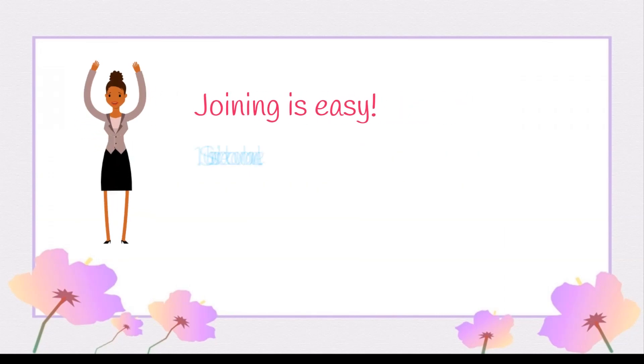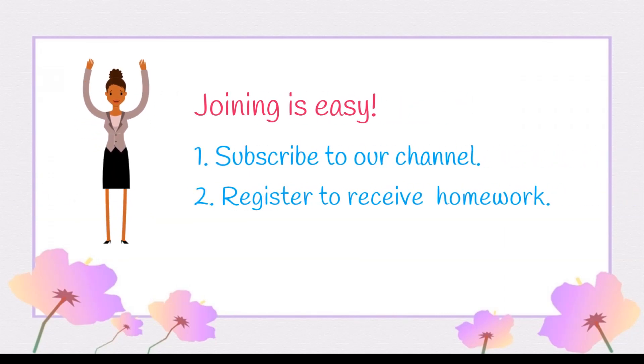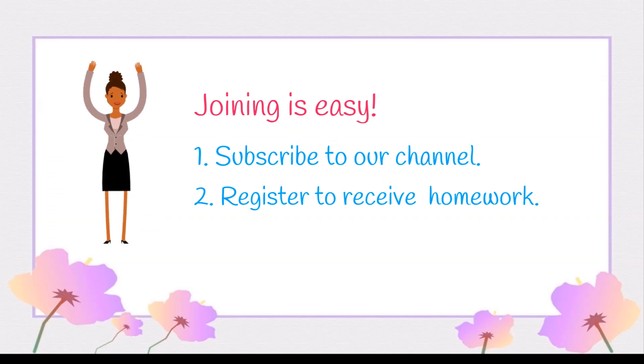So, advanced coders, here is how to join. First, you need to subscribe to our channel and register on the link below to receive extra homework for your practice via email.